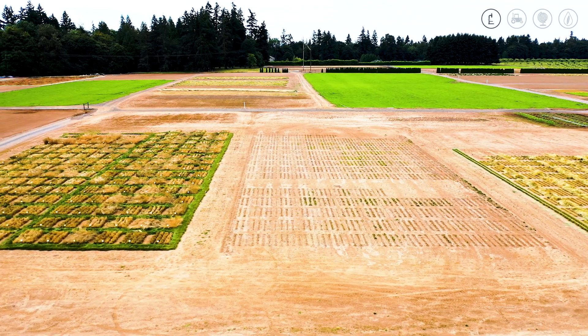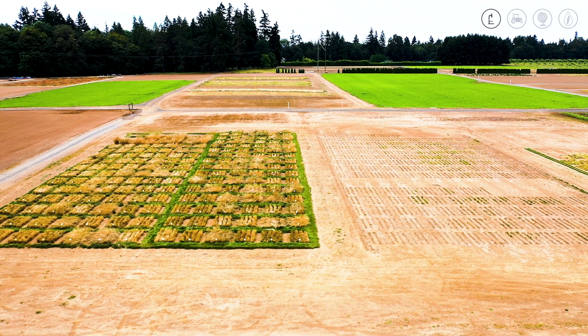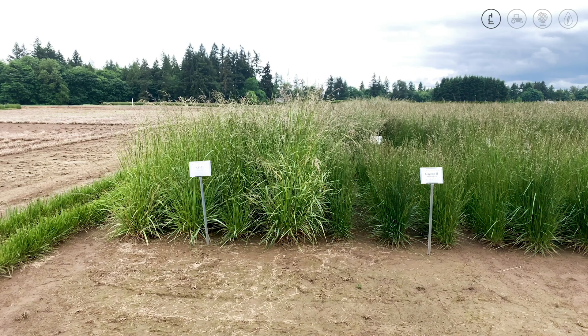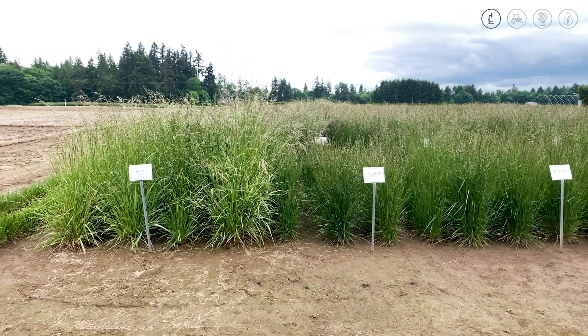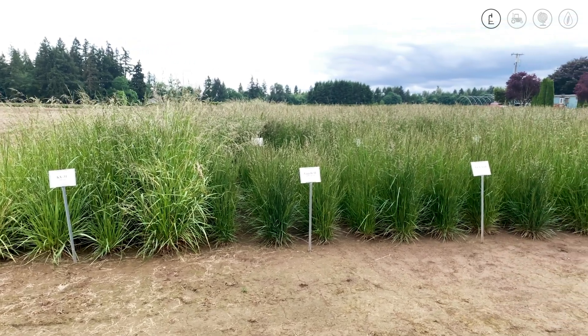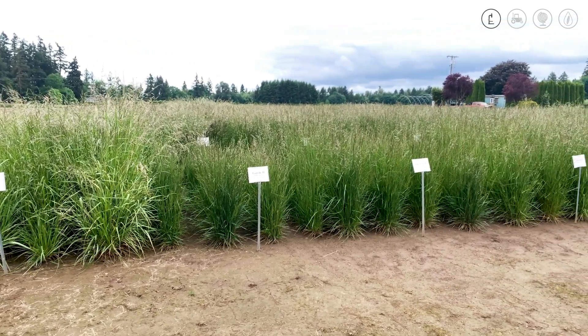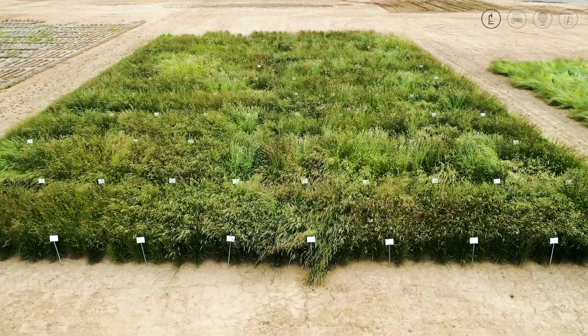We also take notes on stem rust and stripe rust in the trials. Kentucky 31 is a forage tall fescue, and it's very evident in our tall fescue trials. You can see the difference between Kentucky 31, which is a forage type, compared to the turf type tall fescues, which are shorter, darker, and finer bladed types, with better seed yields.